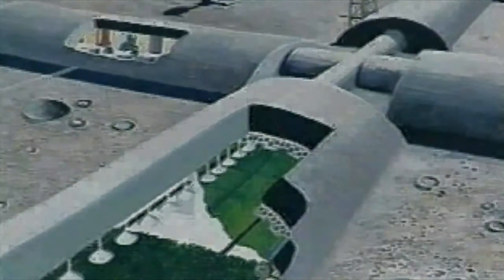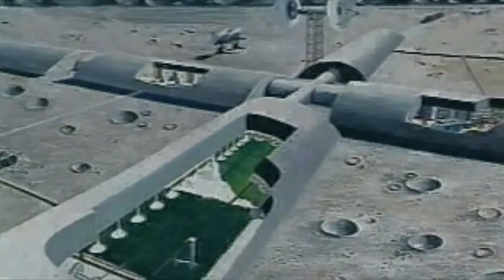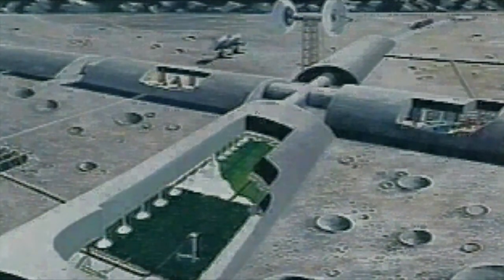The byproducts such as nitrogen, water, hydrogen, and carbon dioxide will be crucial for life support on the lunar surface as well as for supplying spaceships on their way to Mars.